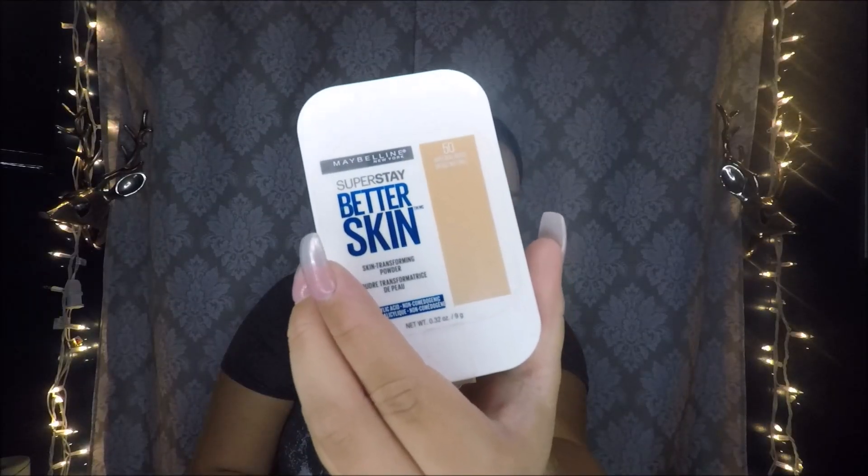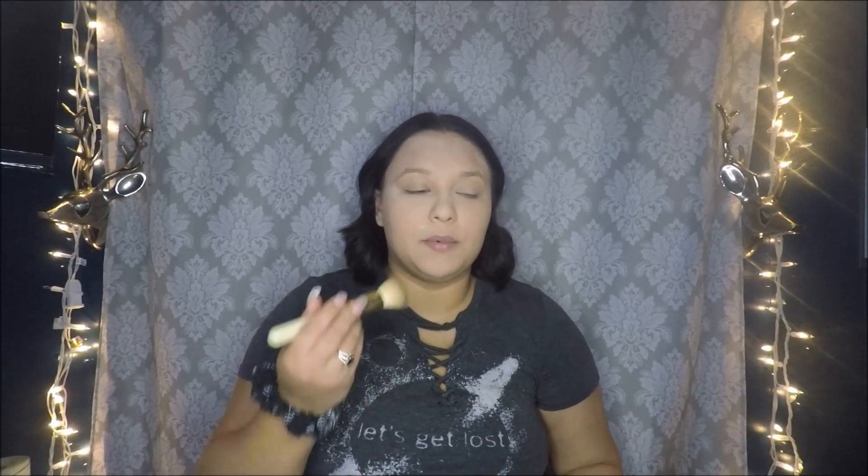I'm gonna let this sit for a little bit, clean up my area, and then go to the next step. I'm gonna go in with another powder brush, now with the Maybelline Super Stay Better Skin powder. But first I'm gonna wipe off all the excess powder that's still on my face, put it on the powder brush, and go in.